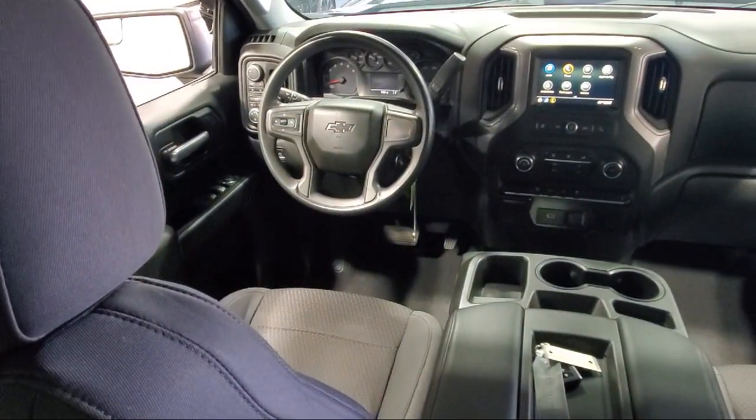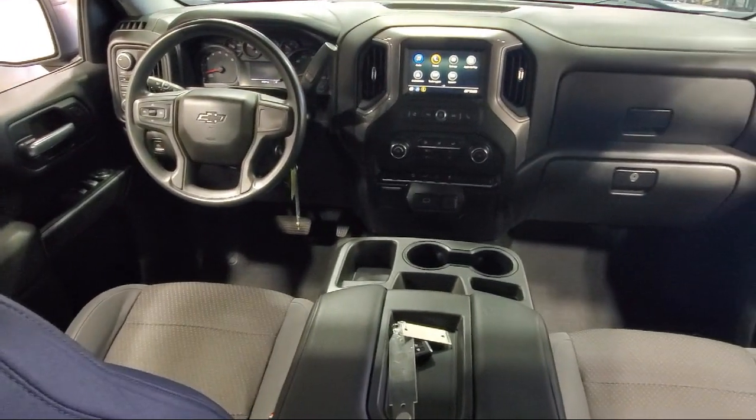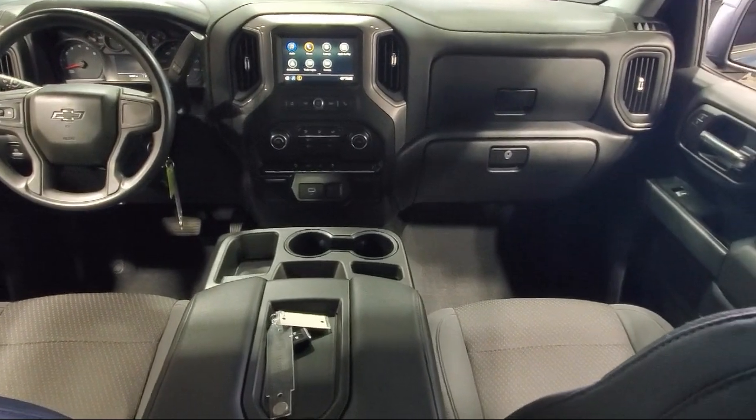Power front windows with passenger express down, hitch guidance, LED cargo area lighting, and has less than 40,000 miles on the odometer.